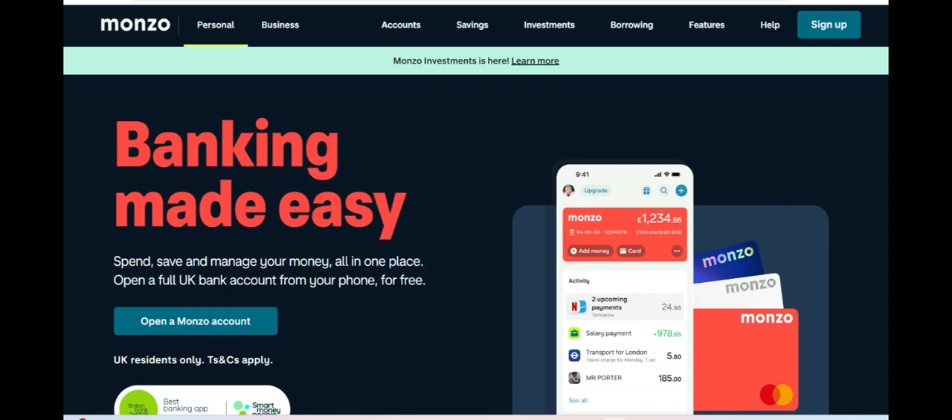In summary, Monzo Savings Pot is a valuable tool for those looking to take control of their finances and build healthy savings habits. Its simplicity, flexibility, and integration with the Monzo app make it an attractive option for individuals seeking a hassle-free way to save for their goals. However, those prioritizing higher returns or advanced savings strategies may need to supplement their savings efforts with additional financial tools.